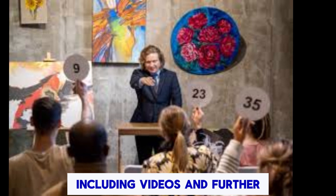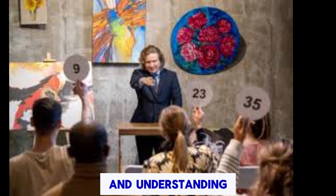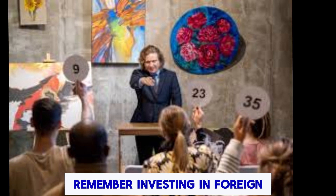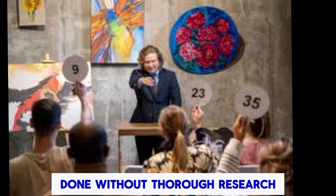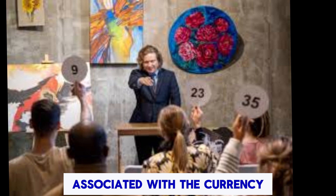These resources include videos and further readings on identifying counterfeit currency and understanding the economic context of the Iraqi Dinar. Remember, investing in foreign currency can be risky and should not be done without thorough research and consideration of the economic stability associated with the currency.